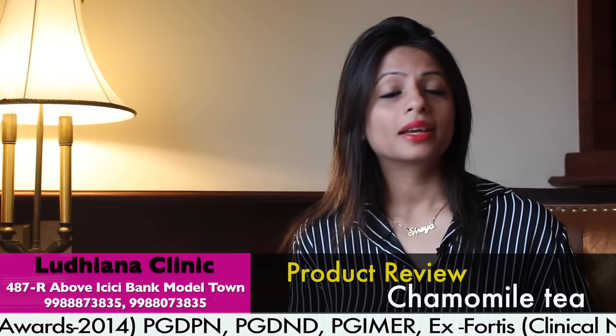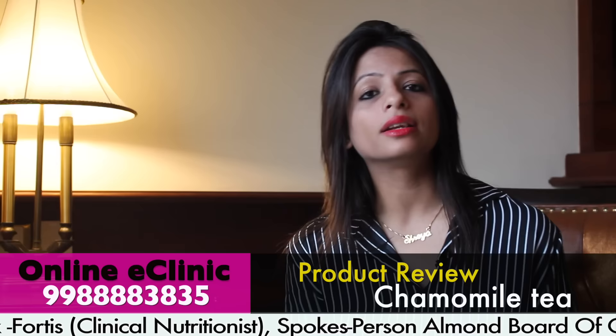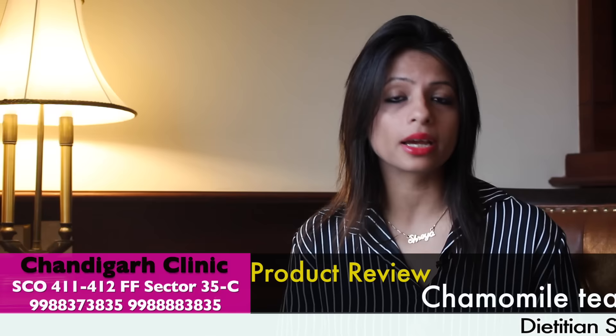Chamomile tea has a thousand benefits. Number one is sleep disorders — if you don't sleep well, it's the best for you. If you drink chamomile tea, you will have a very good sleep.